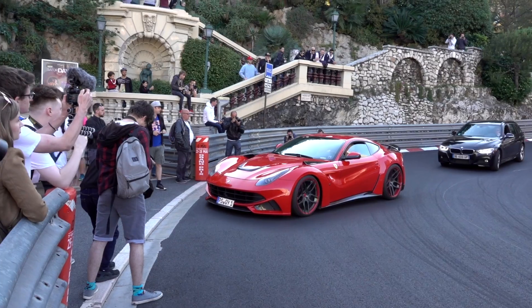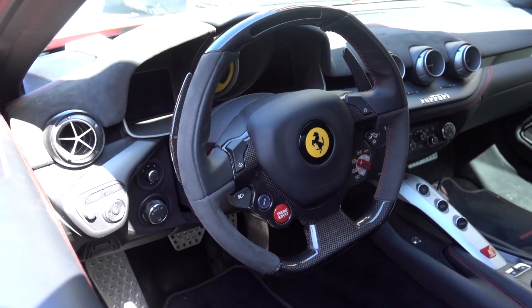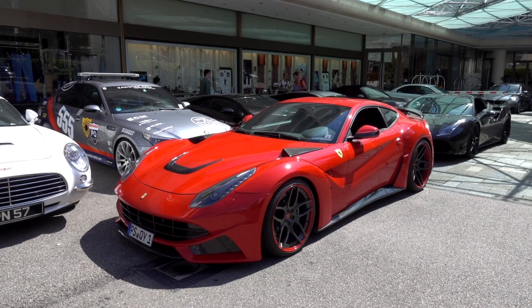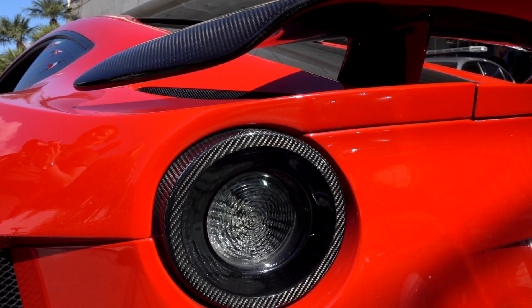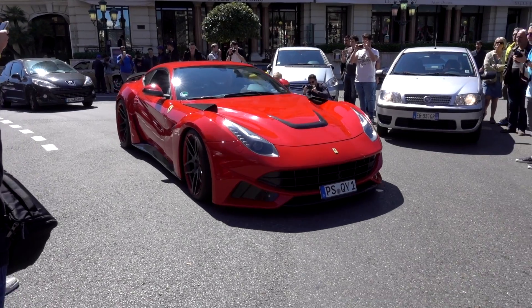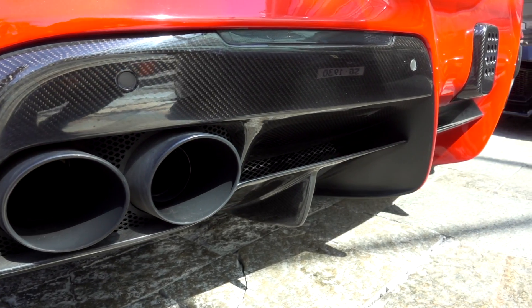This is a Ferrari F12 Enlargo modified by Novotek, a German performance and tuning company. This car is actually the very first Enlargo made. It's been given a more aggressive body kit, a new set of wheels, and power is up to 770 horsepower, along with an exhaust that gives it a pretty aggressive sound.